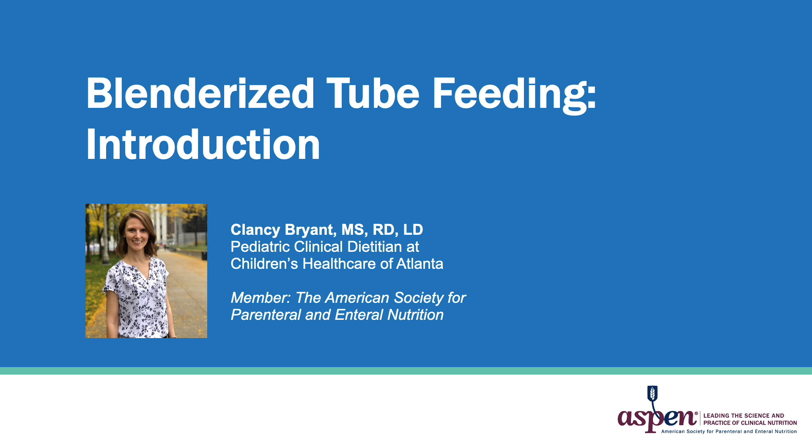Hello, everyone, and welcome. In this presentation, I'll be covering a brief introduction to Blenderized Tube Feeding. My name is Clancy Bryant, and I'm a pediatric inpatient dietitian at Children's Healthcare of Atlanta.